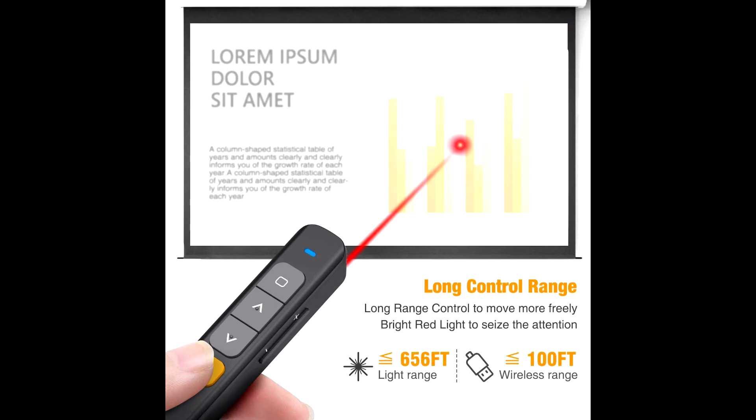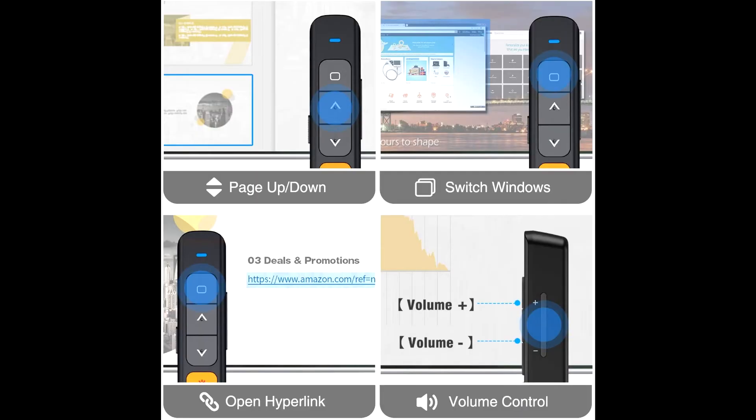Compatible devices include MacBook Pro, Mac Mini, HP Elite eBook, Dell Latitude Vostro Series, and more.